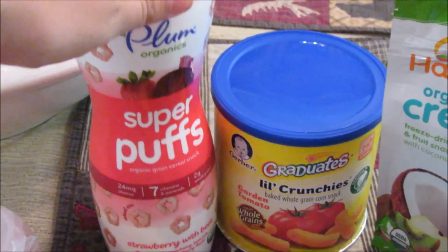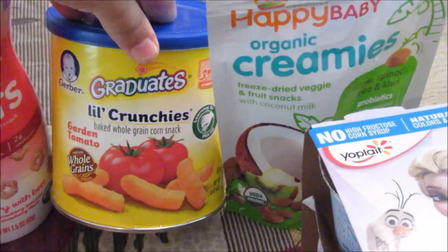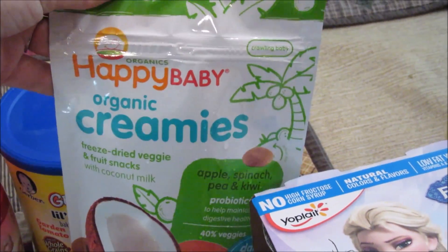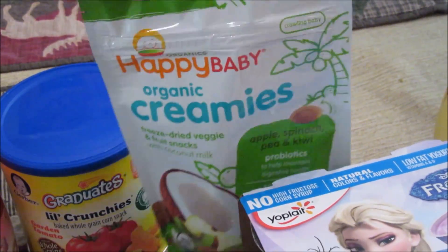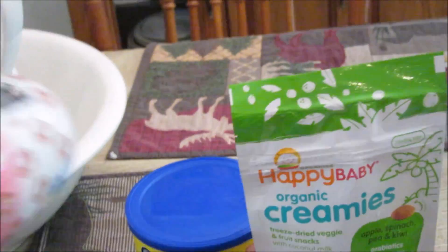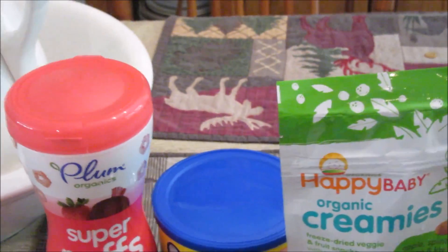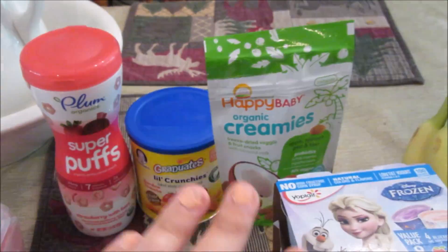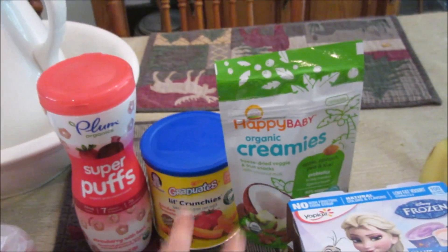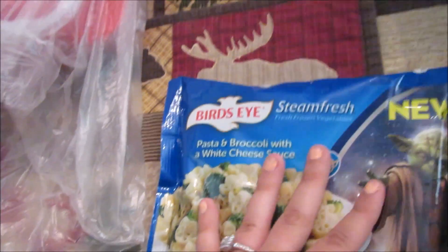We have some Plum Super Puffs for Noah, some Gerber Little Crunchies, and then Happy Baby Little Organic Creamy Puff things. These are basically all for the camping trip, or he really needed snacks in the house — he gets very angry during dinner if we don't have a snack for him. So we just got some of those easy snacks.